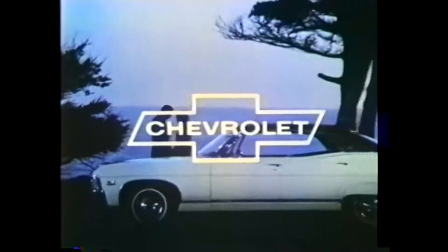Caprice, the Grand Chevrolet. Discover the special difference that is Caprice 67 at your Chevrolet dealer.